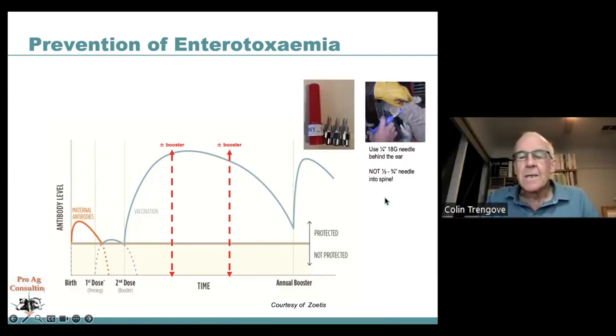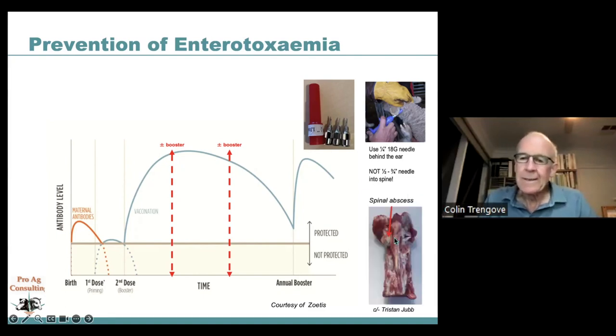A critical vaccination technique point: only use a quarter-inch needle — barely going through the skin, not into muscle. Use an 18 or 16 gauge needle, injecting behind the ear where the wool is short — not a prime meat cut area. Never use a half-inch or three-quarter-inch needle near the spine, as this can cause spinal abscesses leading to convulsive activity and significant deaths two to three weeks later.